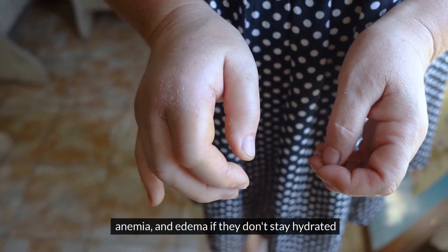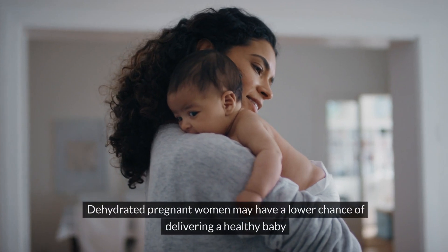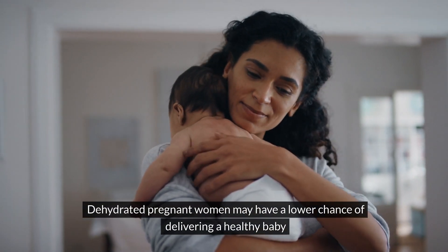anemia, and edema if they don't stay hydrated. Dehydrated pregnant women may have a lower chance of delivering a healthy baby.